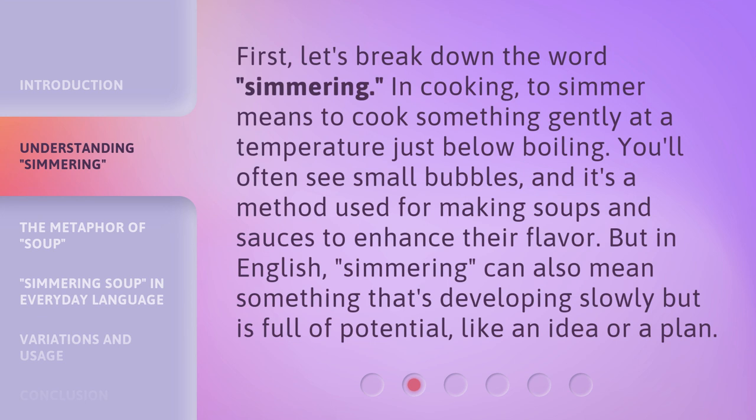But in English, simmering can also mean something that's developing slowly but is full of potential, like an idea or a plan.